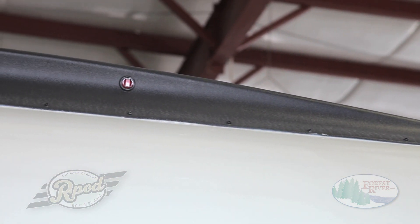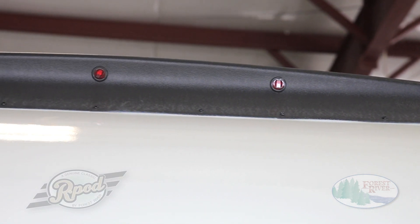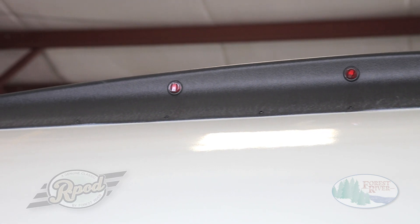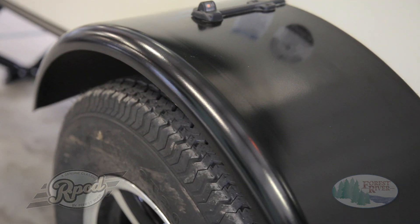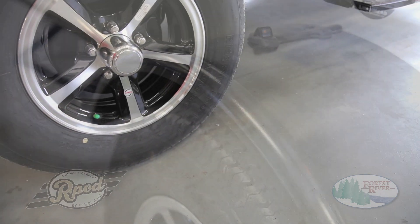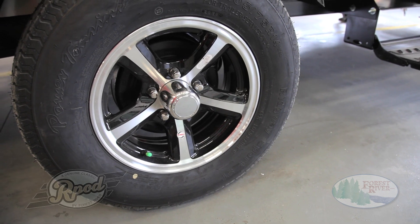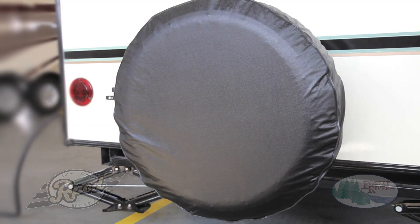All R-Pods also feature a rear spoiler with LED clearance lights and LED taillights. We strive to provide our customers with standard features from top to bottom. Our redesigned fender with LED light and aluminum rims with nitro-filled radial tires and self-adjusting electric brakes are no exception. We've also included a standard spare tire, which conveniently attaches using a hitch receiver on the back of the unit. Not only does this allow for more ground clearance, not offered by some of our competitors, it reduces our hitch weights, keeping the customer from having to upgrade their tow vehicle. Just another R-Pod advantage.